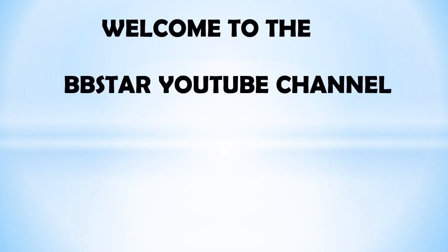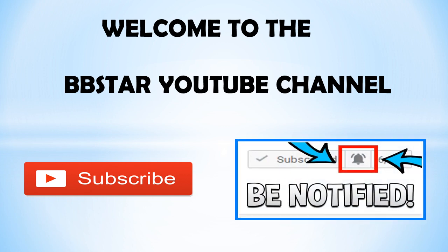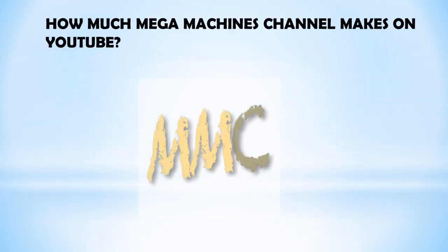Welcome to the BB Star YouTube channel. Click on that little red button to subscribe to my channel to get the latest videos on how much your favorite YouTubers earn, and click on that bell notification icon to get post notifications and never miss any new videos. In this video, I will show you how much money Mega Machines makes on YouTube.